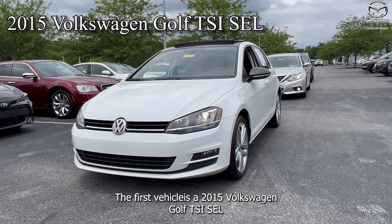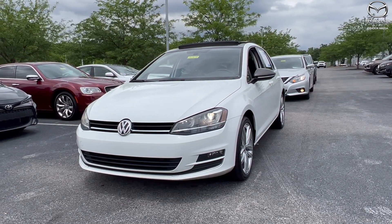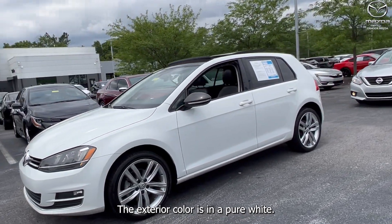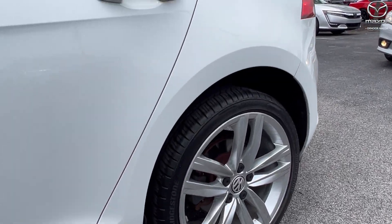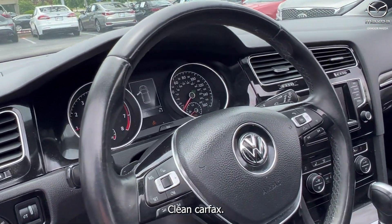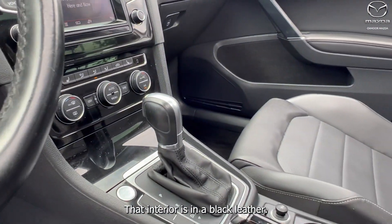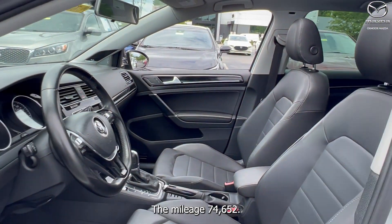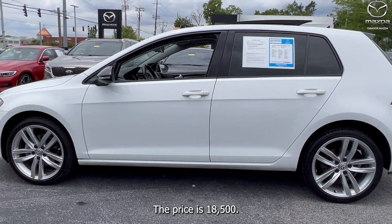The first vehicle is a 2015 Volkswagen Golf TSI SEL. The exterior color is in a pure white. There are alloy wheels. This is a four-door hatchback. Clean Carfax, nine speakers. The interior is in a black leather. The mileage is 74,652. The price is $18,500.